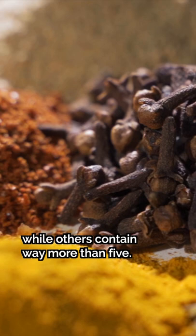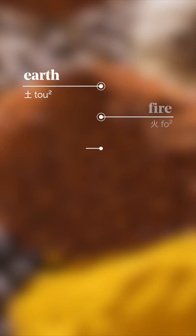5-spice powder is actually a nod to the 5 traditional Chinese elements: earth, fire, water, wood, and metal. It's also a balancing act of the 5 traditional flavors of Chinese cuisine: salty, spicy, sour, sweet, and bitter.